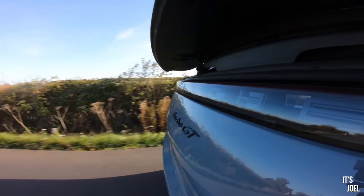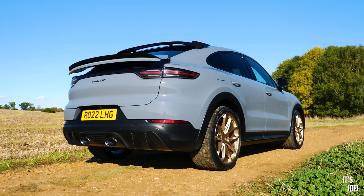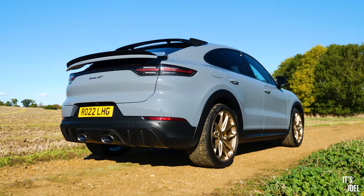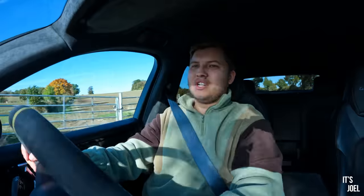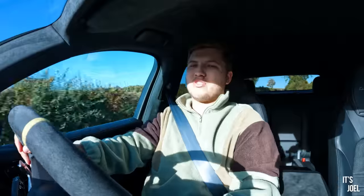190 miles per hour in an SUV. And dare I say it, if it's true, that is an electronically limited top speed. God only knows how fast this would go without that limiter — probably more than 200. I'd love to try that.